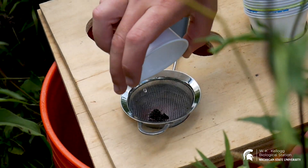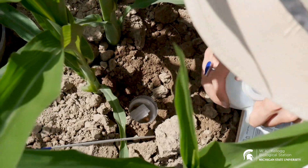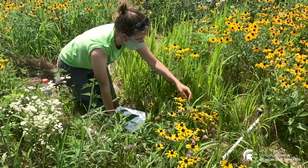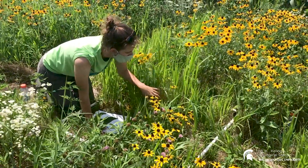So what are we studying here in the prairie strips? We're researching everything from microscopic bacteria all the way up to landscape-level ecosystem services. Some of us are collecting microarthropods and insects to understand how planting prairie strips affects their communities. Others are looking at plants growing in the prairie strip to understand which prairie plants are establishing and when.